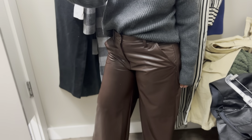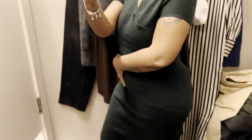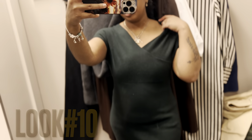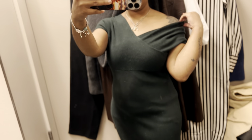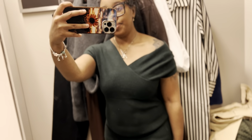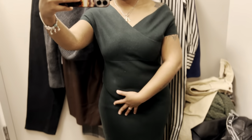It's a sweater dress. I'm supposed to go over the shoulder a little bit. I'm gonna wear a sweater dress in olive green.